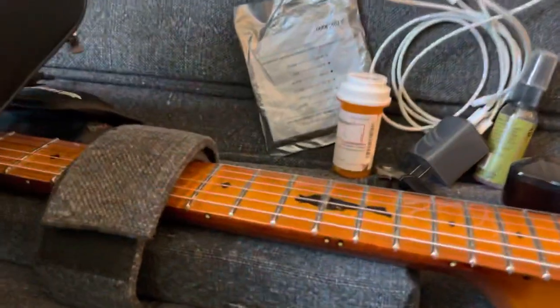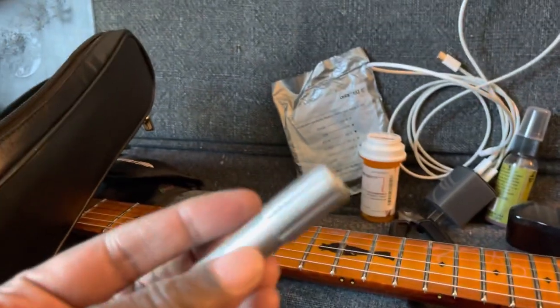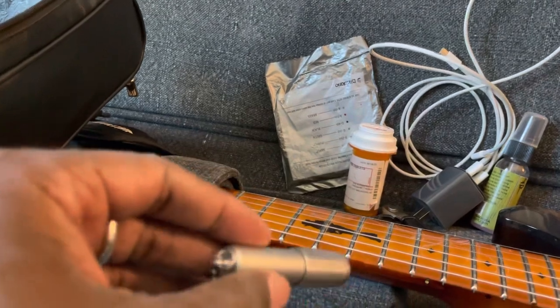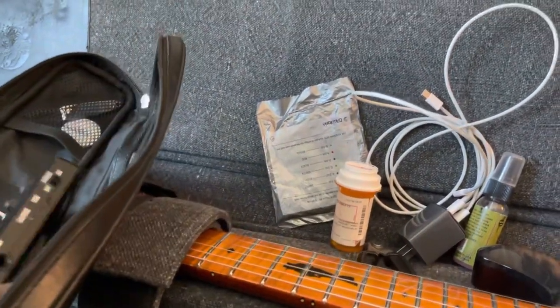I recommend everyone who travels with a guitar have this — it's an Apple AirTag so I can find my guitar. I have some up-skins with it. Nail clippers, which are very important to guitar players. Hard to play if you can't reach the fretboard because of your nails. This guitar has the Lumenlay inlays on the top, so this is an ultraviolet — UV — light. You shine that on for about five minutes and then on a dark stage you can see where you're at.